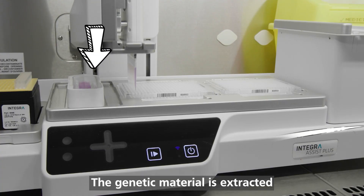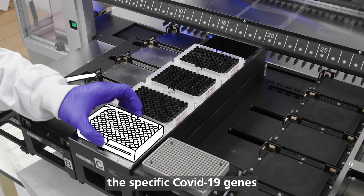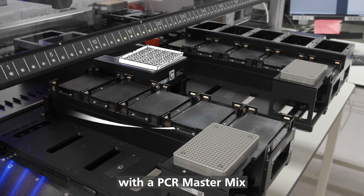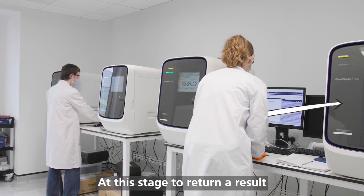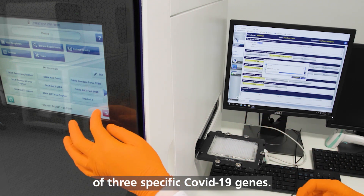The genetic material is extracted, and we then look for the specific COVID-19 genes. We combine the extracted RNA with the PCR master mix and put this onto our qPCR machine to analyse it. To return a result, we look for amplification of three specific COVID-19 genes.